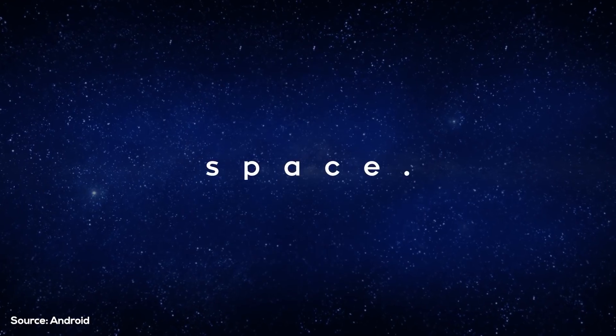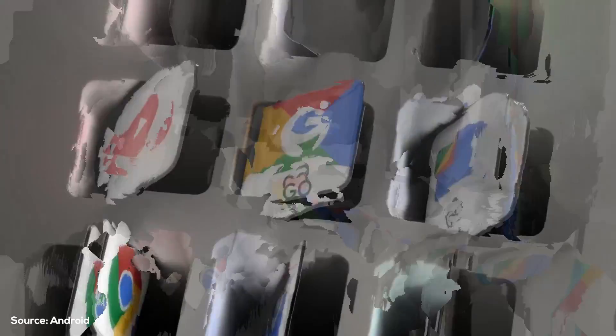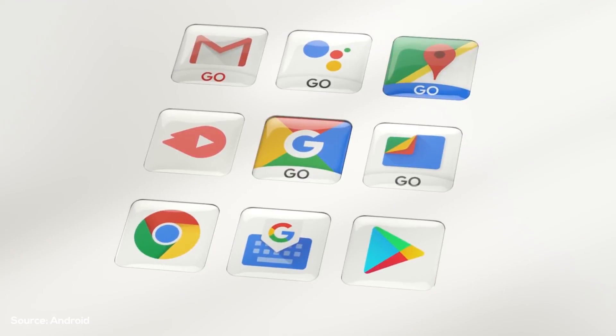Android Go is lightweight software that enables phones with modest specs to run good enough. It consumes less space, has an improved Android OS, and gives you a usable version of Google apps like YouTube Go, Gmail Go, etc. But there are limitations: you don't get the full features of all apps on Android Go, and even on phones without Android Go, heavy apps do not run very smoothly. So needless to say, $100 phones are starting to make less sense.